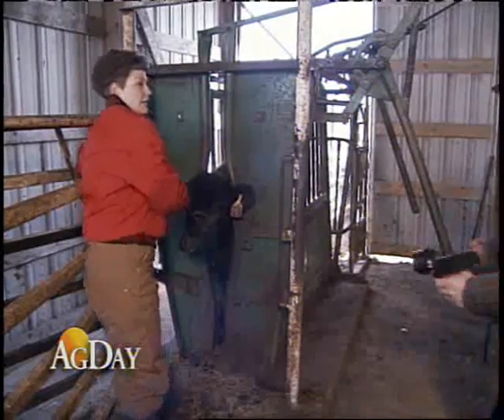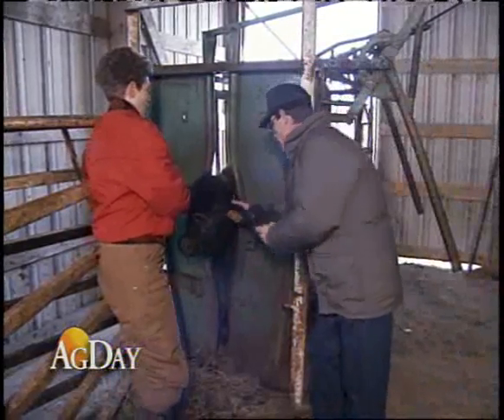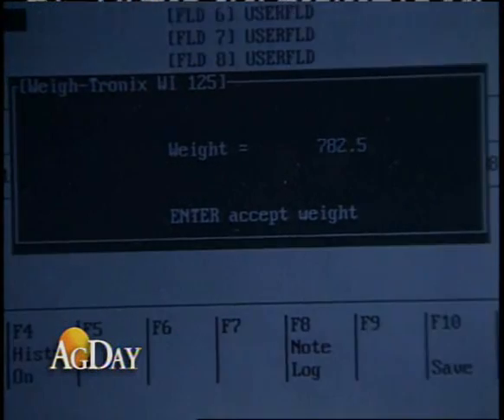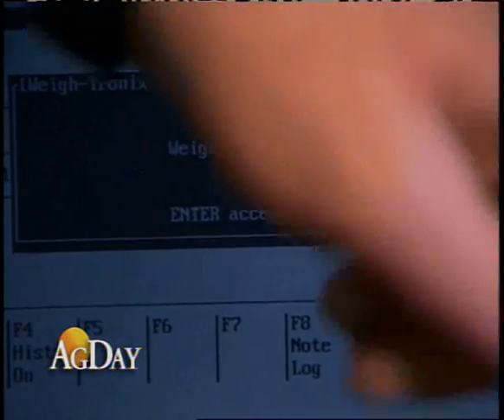Blood samples are taken and the animal is given an ID number. Once the lab work is complete, the results are added to a massive database. We also calculate our carcass evaluation to generate these EPDs on a weekly basis, and that's really never been done before in the beef cattle industry.